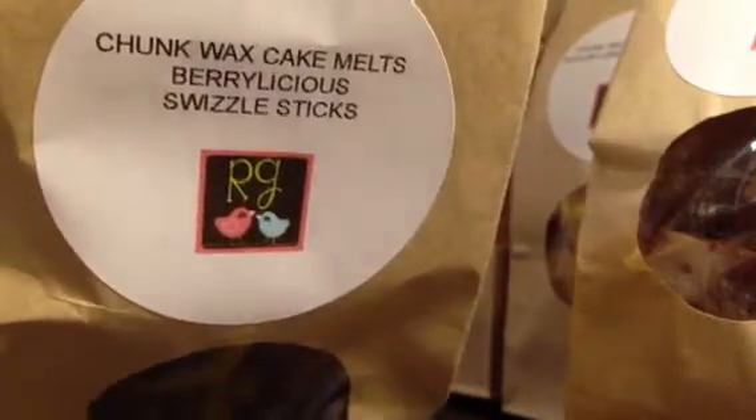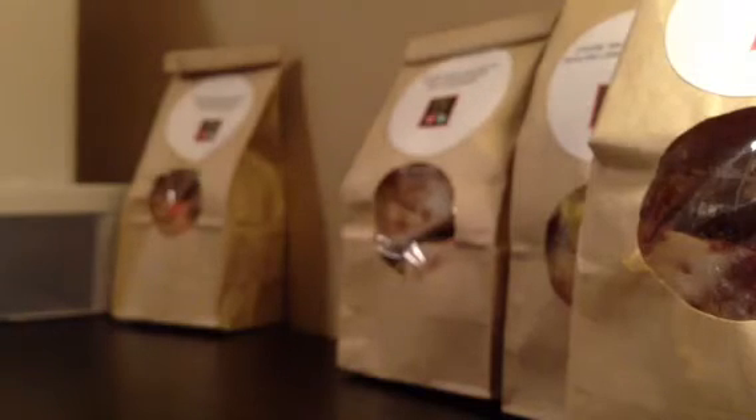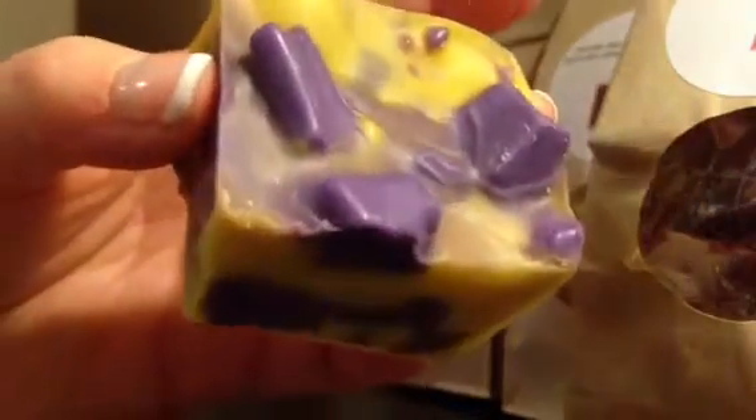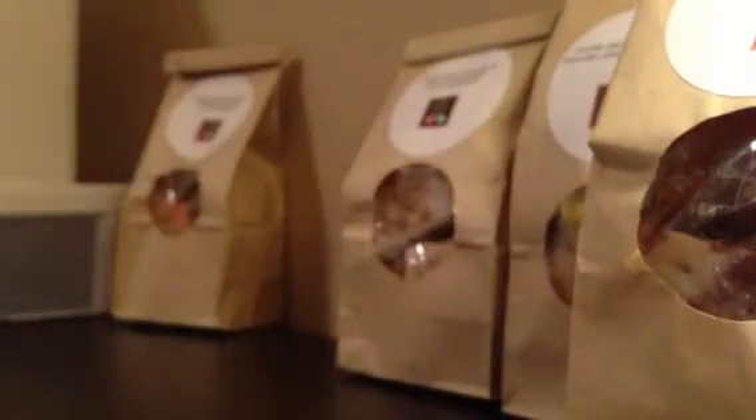The next one is Berrylicious Swizzle Sticks and this is awesome. I wasn't sure about which Swizzle Sticks I wanted to try and I love berries, so I thought I'd give this one a try. And I'm so glad I did because it is amazing. It's a big chunk. You get the really nice berry scent and then like the sweet sweet creaminess, I guess from the Swizzle Sticks. Really nice, so I'm excited about that one.